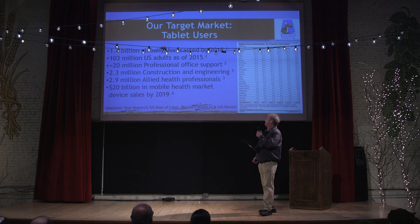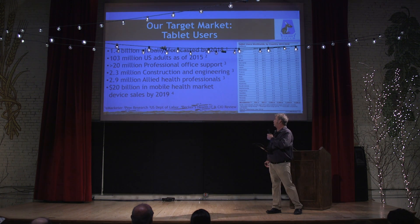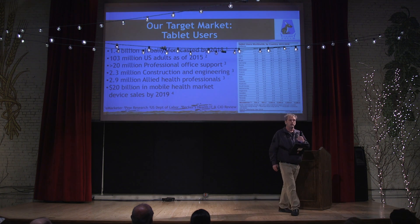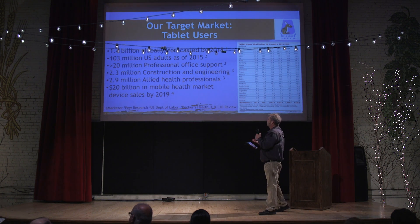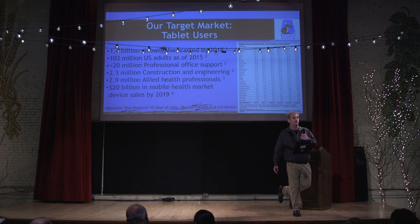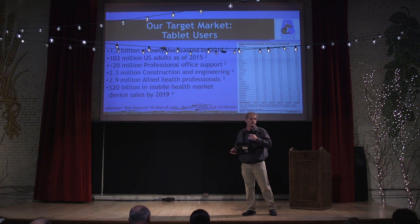These are some of the figures we've looked at for our professional office support workers, also the allied health workers, and the construction and engineering industry. As a figure we've found, by 2019 they're expecting $20,000 just from the medical industry alone to be spent on purchasing handheld devices.